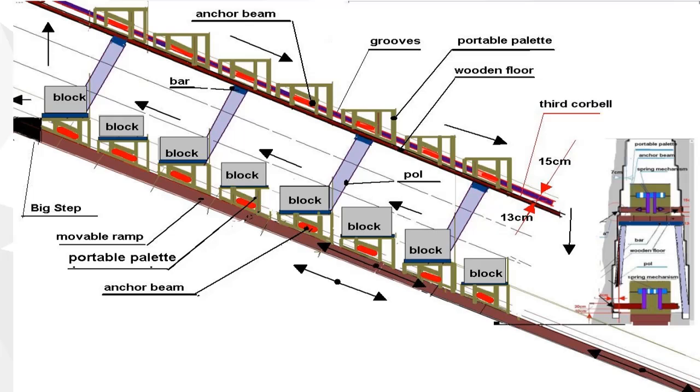Grooves 15 cm wide and 2 cm deep, located 13 cm above the three corbels, continuous along the entire length of the Great Gallery, fit the method of transporting empty portable pallets to the beginning of the Great Gallery using a wooden floor. Shallow grooves 2 cm deep and 15 cm wide cannot be used as a place to build a platform because they are simply too shallow to accommodate boards. It is logical that the grooves should be deeper; otherwise, building a platform would require the use of stamps to support it, which would not make sense given the possibility of making deep grooves on both walls of the Grand Gallery.